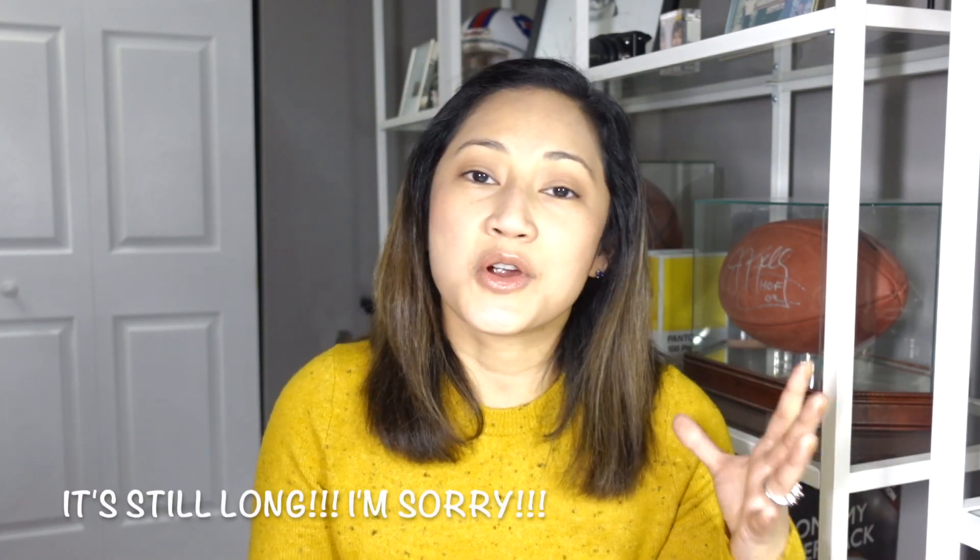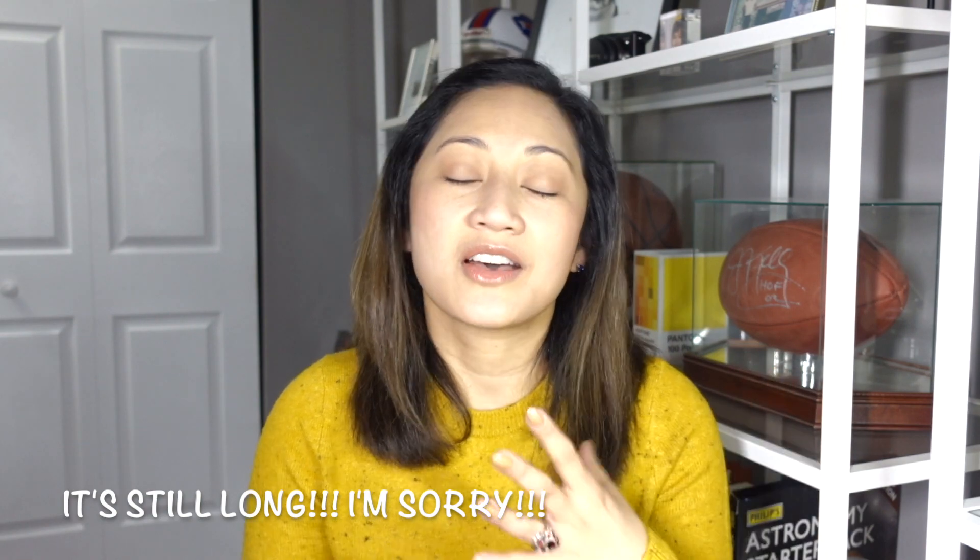So hopefully it'll be a short, quick, informative video — as short as two months worth of polishes can be. Since we have a lot to go through, we're just going to go ahead and get started.